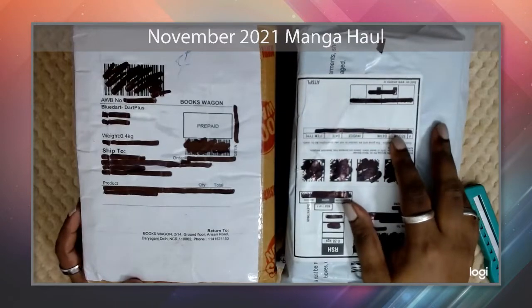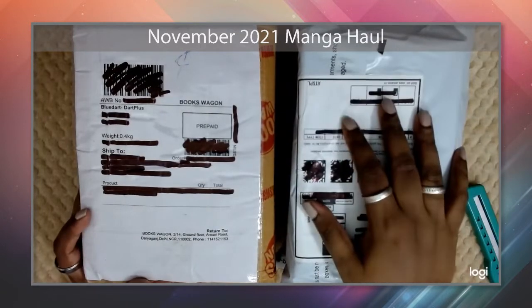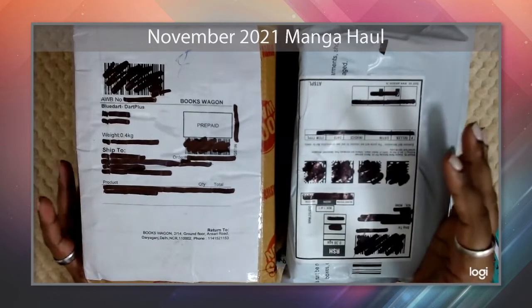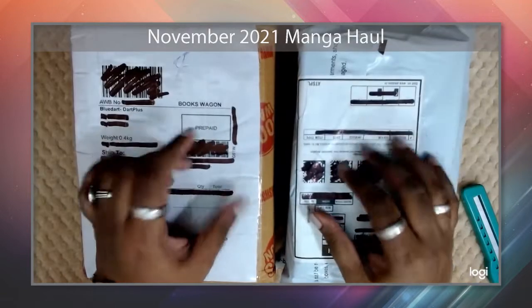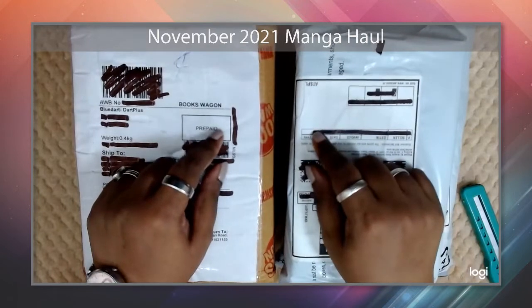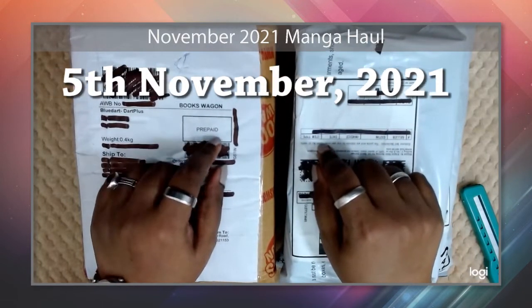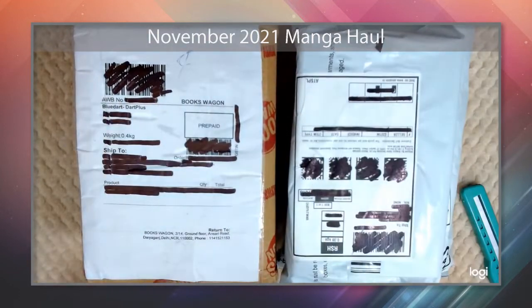Hey everyone, Mercy here, and I'm back with yet another manga haul. This haul is for the month of November 2021. Time really flies — anyway, straight back into the manga haul. Today is the 5th of November 2020, so this is the stuff that came in this week. Let's not waste any time and get down to it.